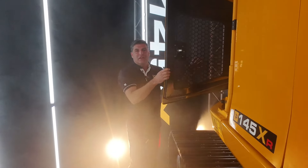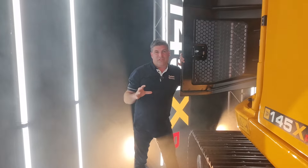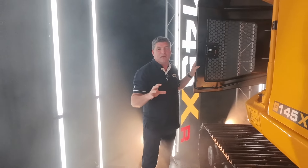There are easy access panels — this one goes into the engine and into all of the servicing. The servicing hours have actually been increased up to 2,000 hours for the filters on this machine.